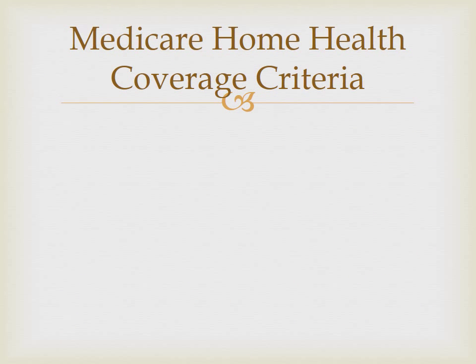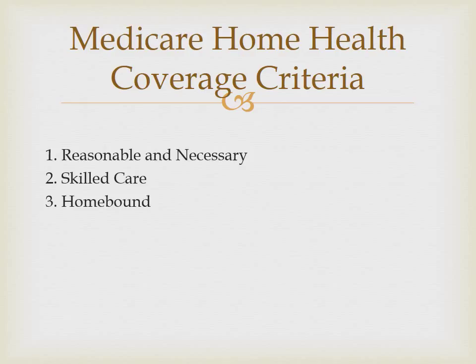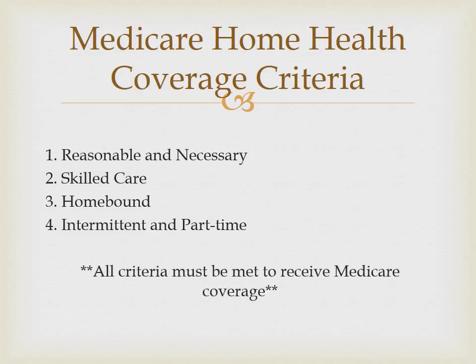There are four requirements for patients to qualify for the Medicare Home Health Benefit. Number one, the care provided must be reasonable and necessary. Number two, the patient must meet the skilled care criteria. Number three, the patient must meet the homebound criteria. And number four, the care provided must meet the part-time and intermittent criteria. All four of these requirements must be met for the patient to qualify for Medicare Home Health Services. An alternate pay source should be identified if a patient only meets one or two of these requirements.